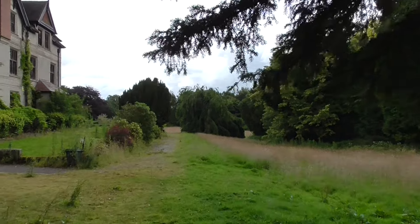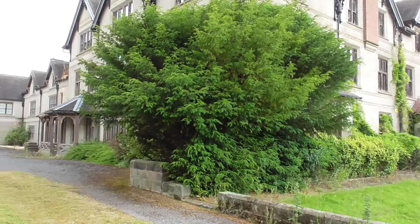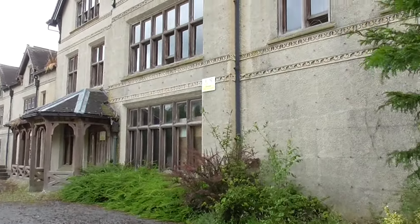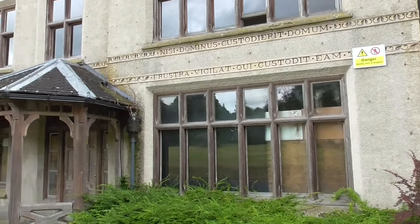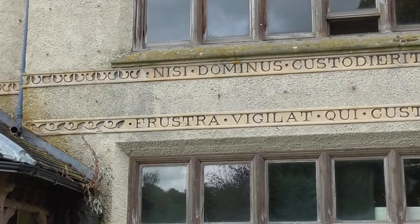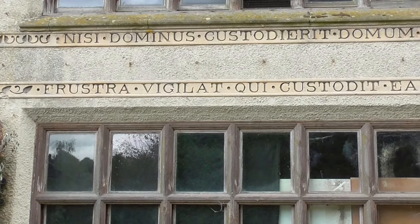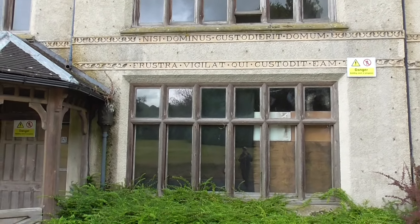I haven't done a proper urban explore for a while on somewhere like this, but I just thought while I've dropped on it, how interesting it was — we might as well check it out. Man, this place is old. So the writing reads 'Nissi Dominus custodierit domum, frustra vigilet qui custodit iam' — if anyone knows Latin, don't mind an idea on that.